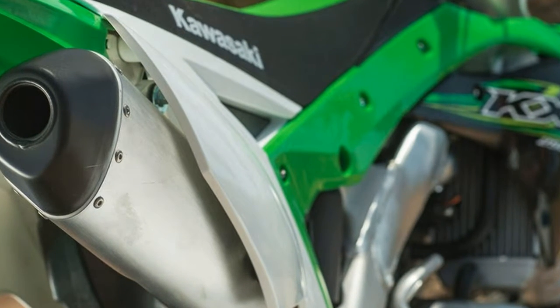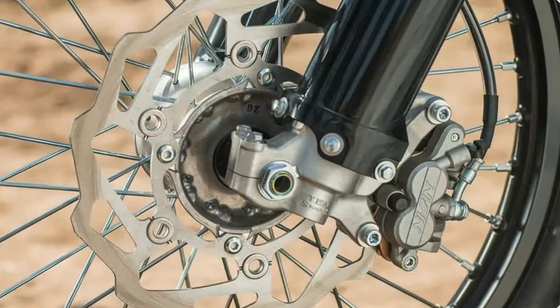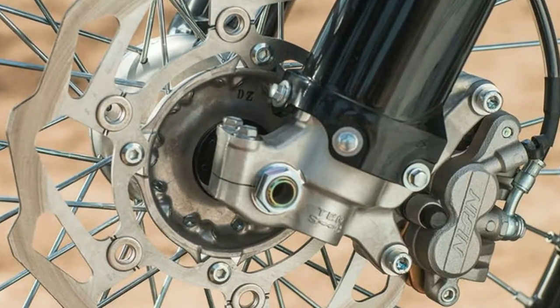And while the settings worked well, removing preload and adding compression in the fork helped the bike remain planted in corners without sacrificing straight-line stability.